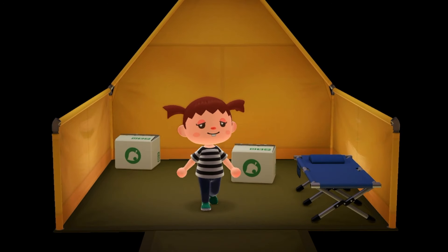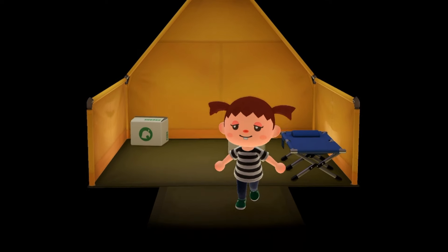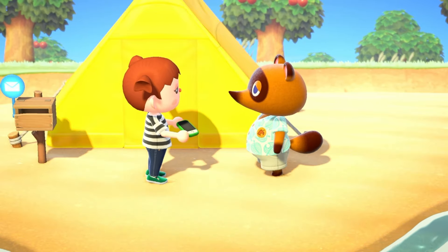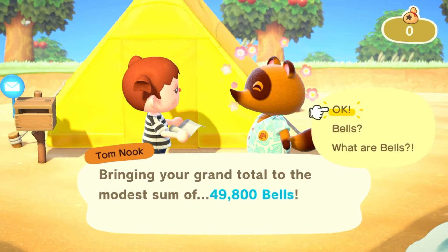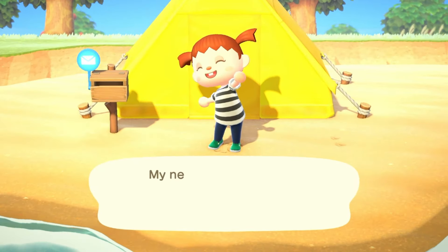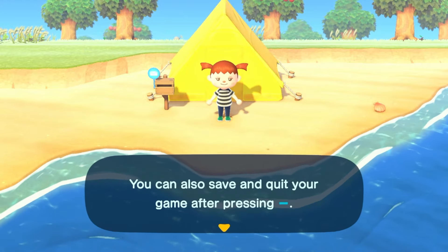Hello friends and welcome back to day number two of our 30-day island challenge. We're doing 30 days to create a spooky Halloween island. We just woke up from listening to KK Slider, so let's go out and talk to Tom Nook. He's giving us our Nook phone, which is very nice, but of course he has to ruin all the niceness with a crazy amount of debt. Paying that off will be one of our goals today.